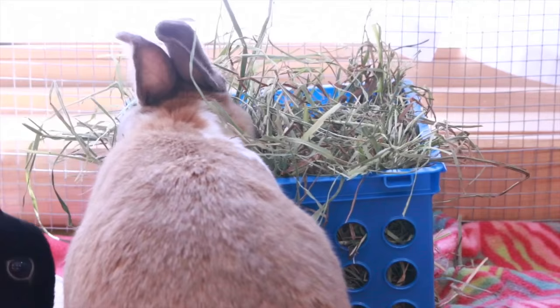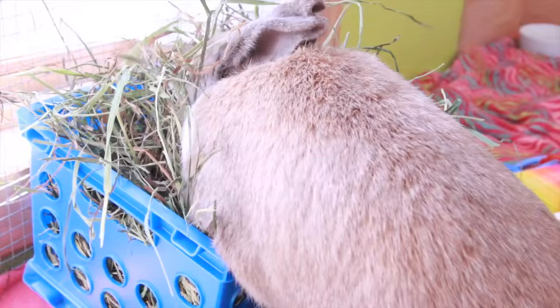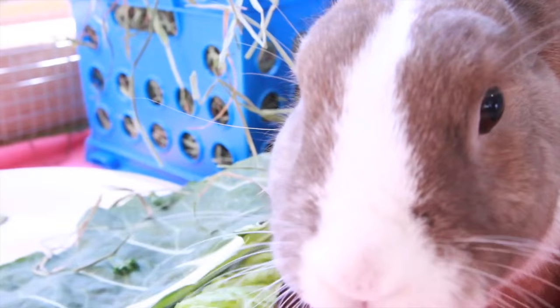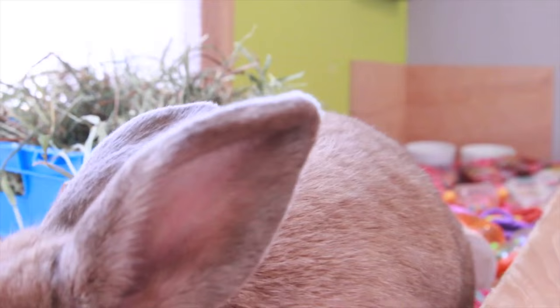A really good hay for this is the Oxbow Botanical hay. That's what I used for Ebony when I first brought her home because she wouldn't eat hay — I bought some of that for her and the nice fresh herbs really enticed her to eat. I personally would not feed this all the time. Once they start eating hay, I wouldn't feed this as their primary source, just because it does have clover which is a little high in fat and calcium. But if you're trying to get your rabbit to eat hay, this is the perfect option.